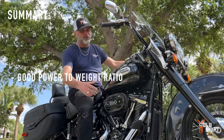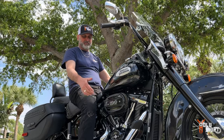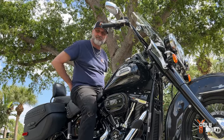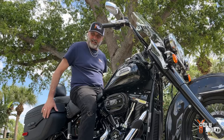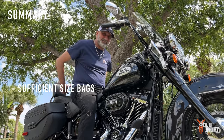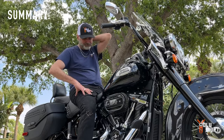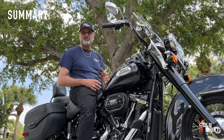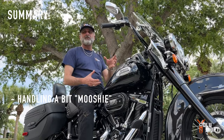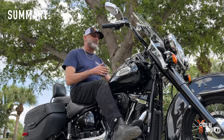For long haul, I would add an engine guard with highway pegs so you can stretch your legs out a little bit further. The seating position with the floorboards is really comfortable. I would definitely add a backrest because I enjoy one. The bags are not huge, not really big, but they were sufficient for my two-day trip - plus I strapped an extra bag on the back. If I compare it to my Lowrider ST, the Lowrider ST has better handling. Here it was a little bit mushy - maybe because of the tires that are a little more fatty and bouncy, so my ST handling is much sharper than this.